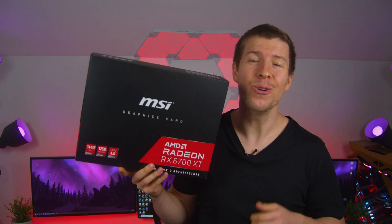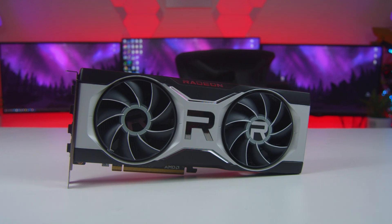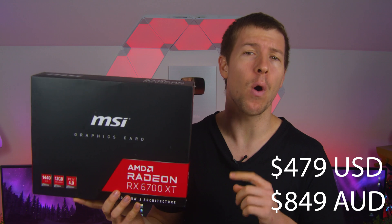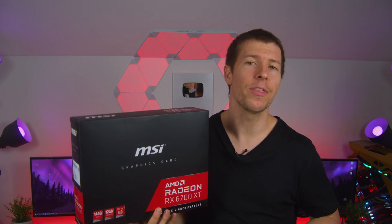Today we'll be checking out AMD's new RX 6700 XT graphics card, and in particular the MSI reference model. This is coming in at an MSRP of $479 US dollars, and $790 US dollars for the Gaming X model. That really puts this card as a competitor to the 3060 Ti.